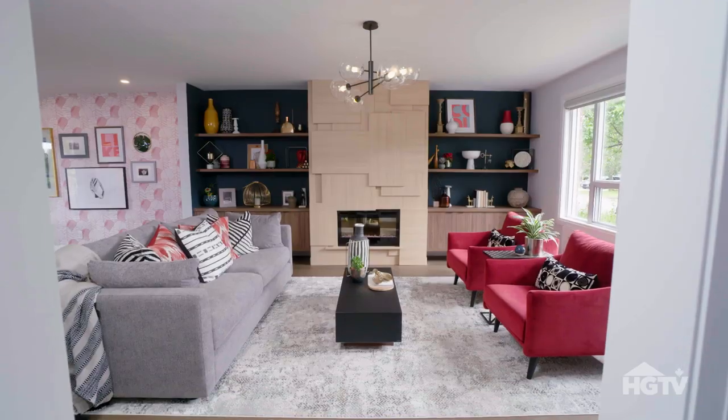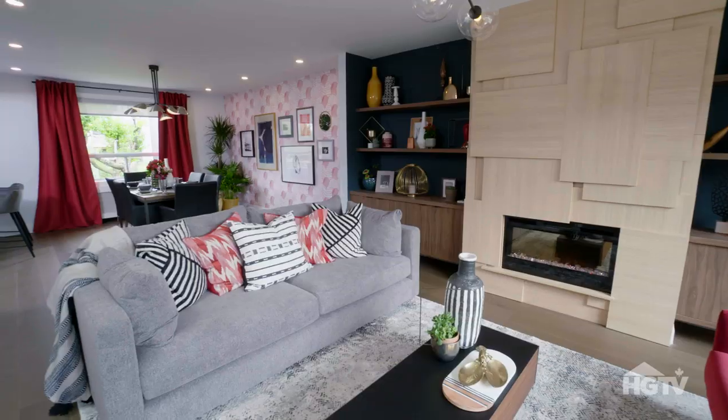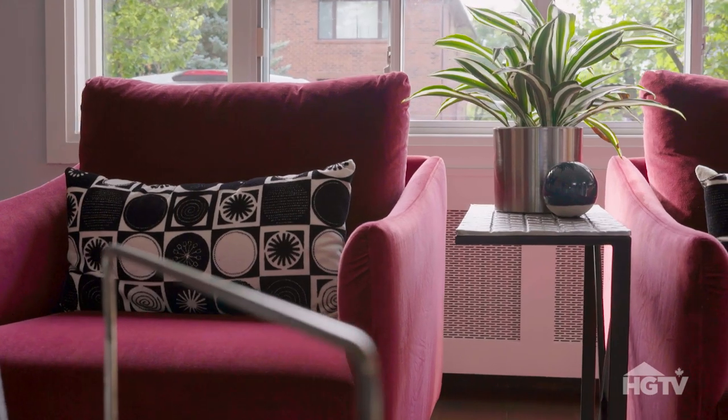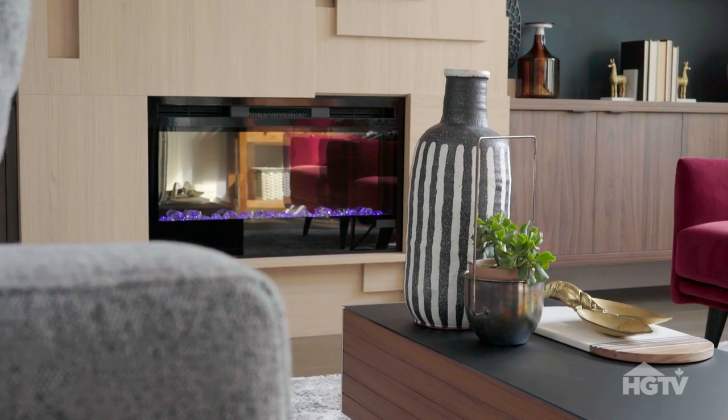Come on in. Don't open your eyes, okay? Stay right here. On the count of three, you get to open your eyes. One, two, three. Oh, my gosh. Wow. This looks absolutely amazing. Holy mack. Absolutely beautiful.